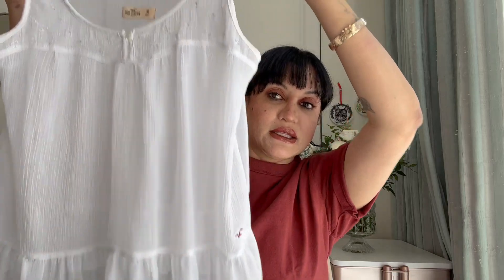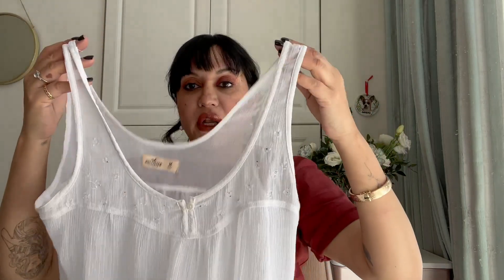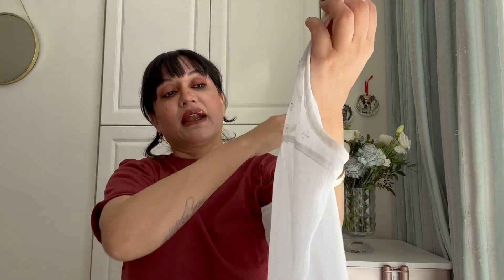This piece is from Hollister — it's a very lightweight tank with a frilly bottom and it's so pretty. You have to wear the right kind of bra under it, like a strapless, but it's just super pretty especially on a hot summer day. It has these pretty flower details. I think I can get another season out of it — I do wash this one carefully.